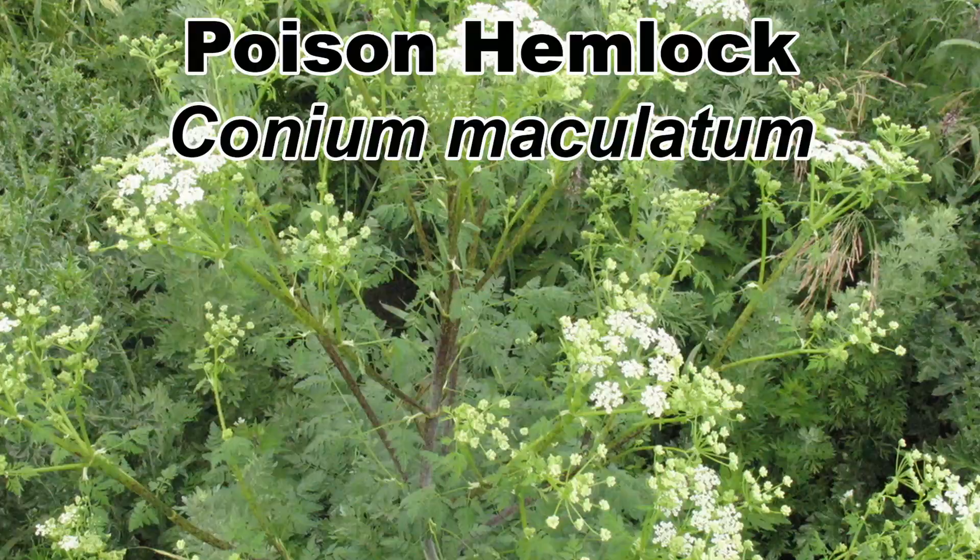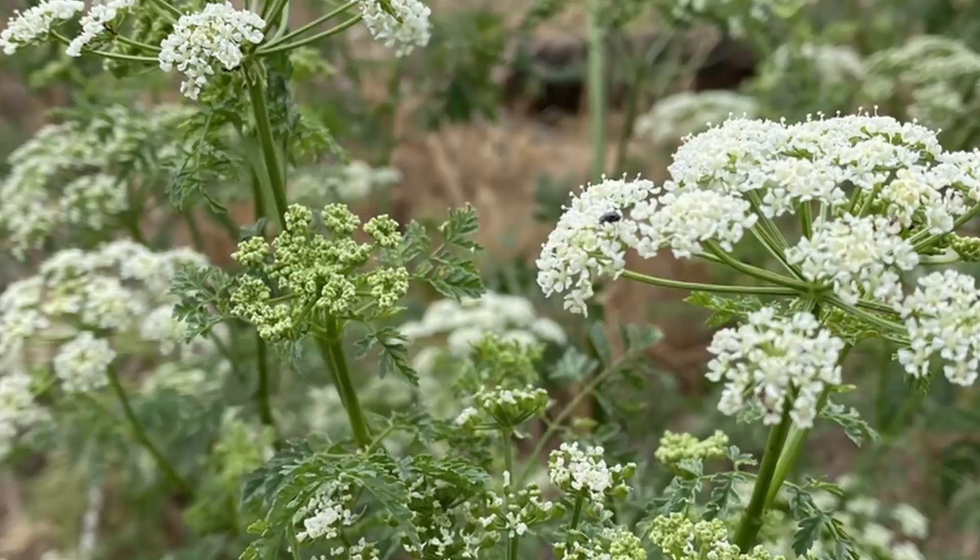One of the most often asked questions I get is how to identify poison hemlock, Conium maculatum. This plant is not only a fast-spreading invasive species, but also one of the most toxic plants in North America. So it is easy to understand why people do not want it around.